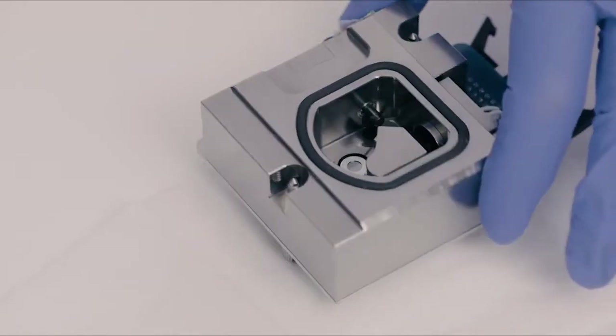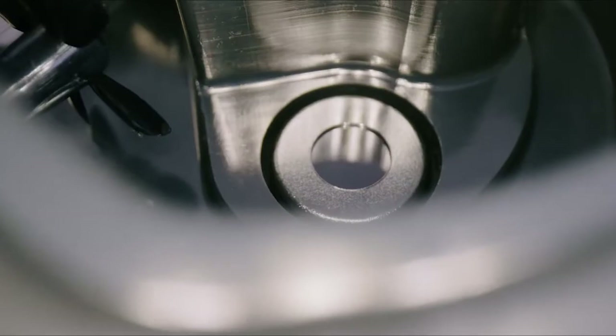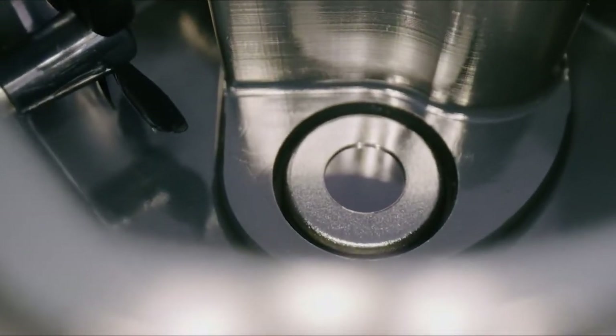Our superior chilled mirror sensor technology makes it fast without sacrificing accuracy. No estimates — real, reliable primary measurements.